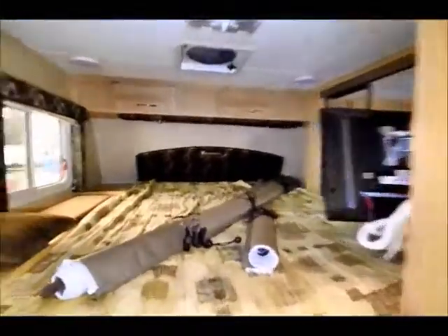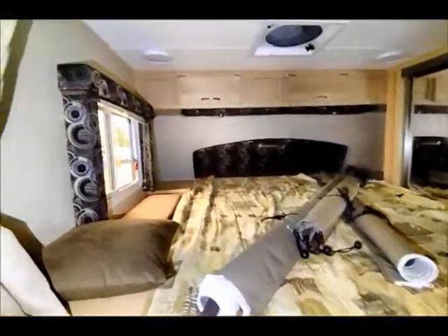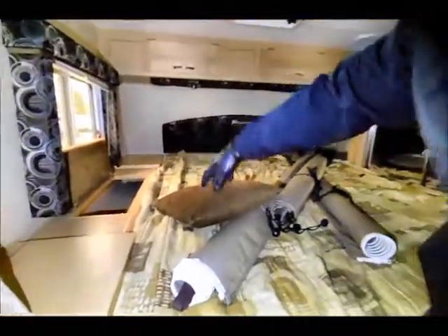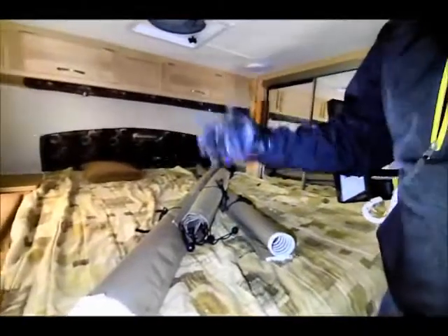There's a big queen-size bed up front with storage above, so everybody's got room. You also have storage down below on each side. Nice valance and shades back here, plus throw pillows.